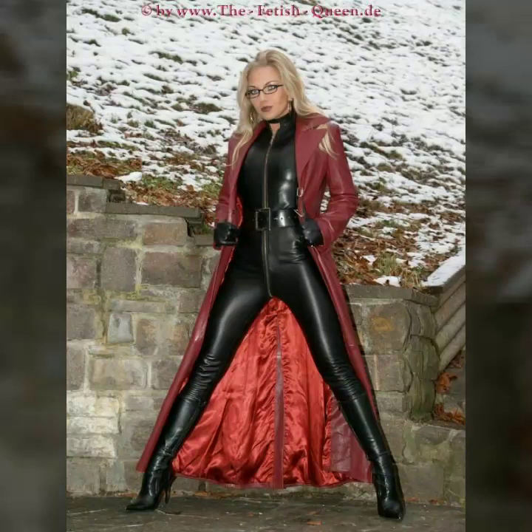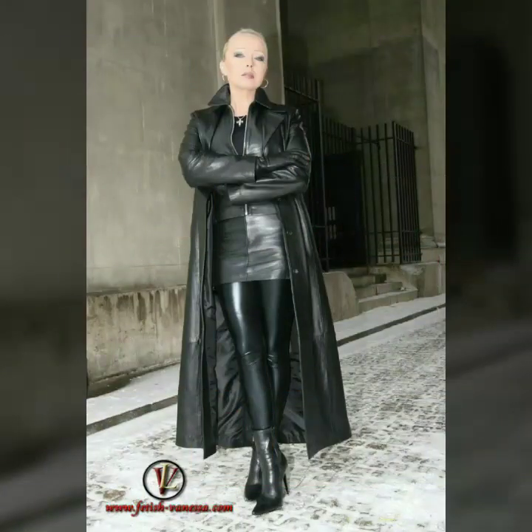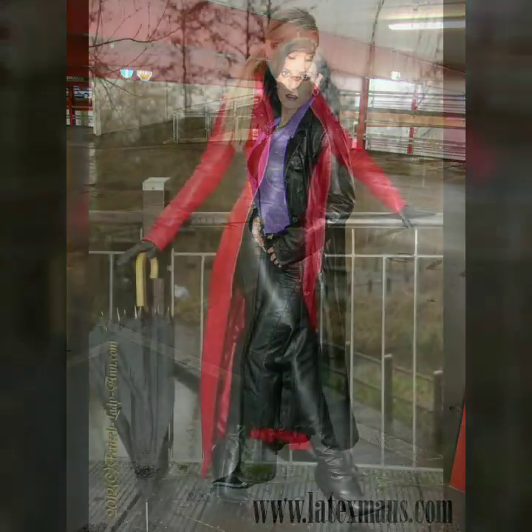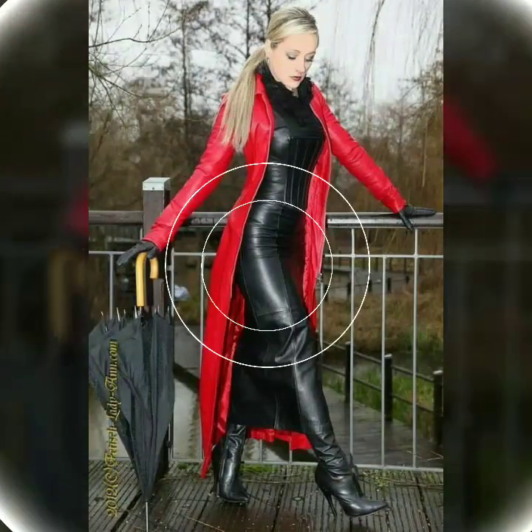Hi friends, welcome to my channel. Today I'm going to share with you stylish and beautiful designs of leather long power dresses for women and girls. All these designs are beautiful, stylish, and trendy.